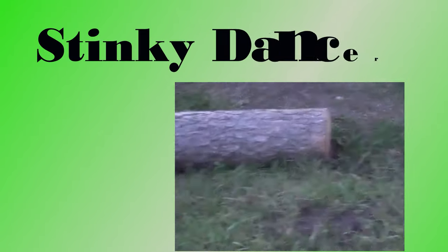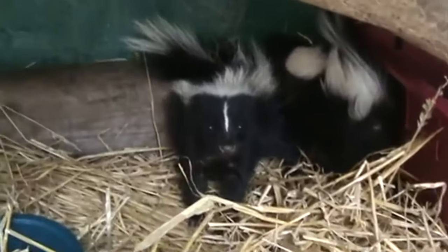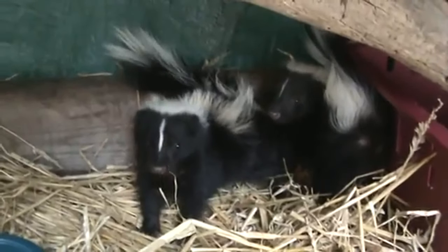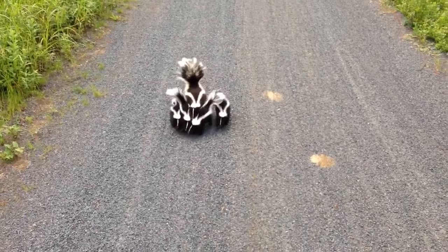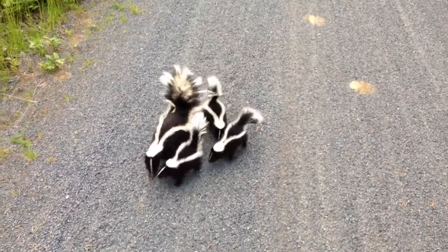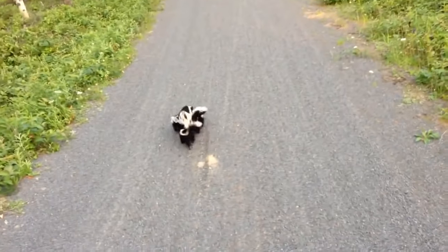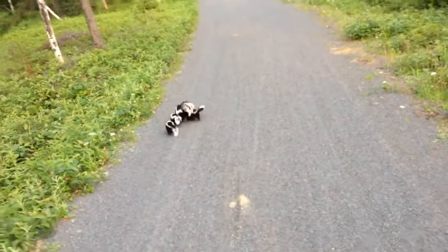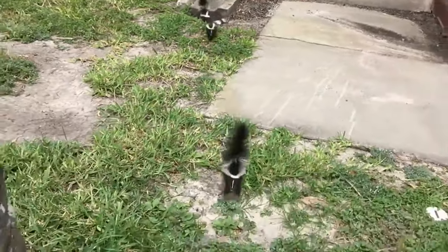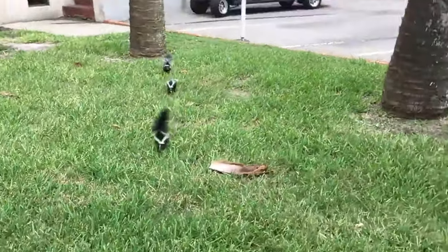The eighth animal on our list is stinky dancers. When a spotted skunk feels trouble is near, it will stand on its front paws, dance, and wave its tail. This isn't so you will die laughing — the handstand makes the skunk look bigger and more dangerous. If a predator isn't smart enough to heed its warning, the skunk will squirt a stinky spray that can cause temporary blindness and nausea.